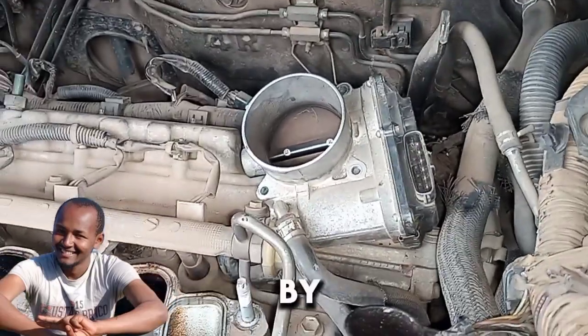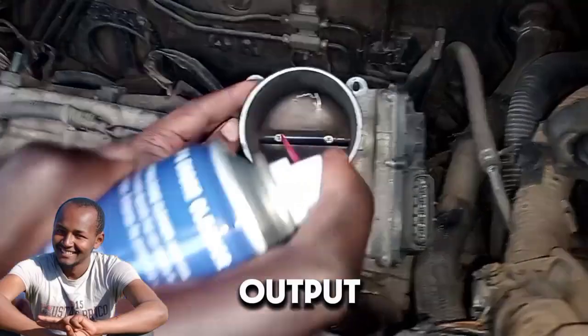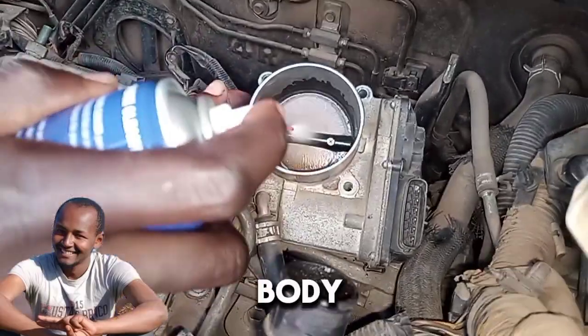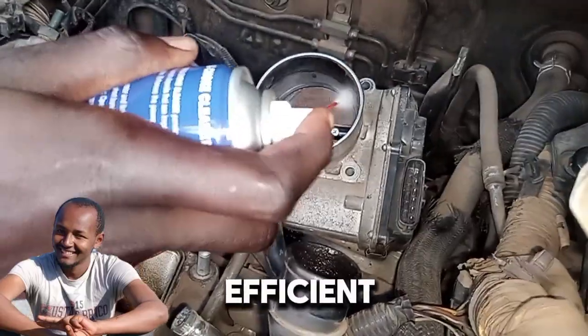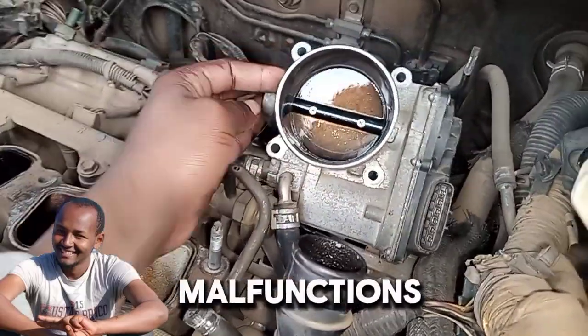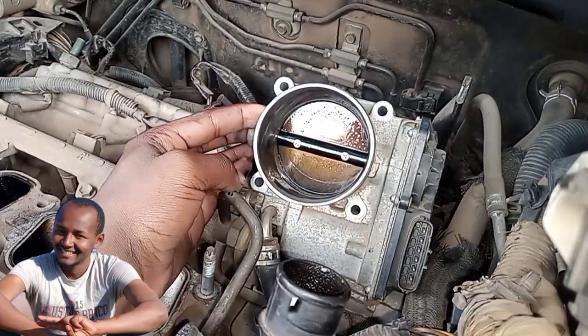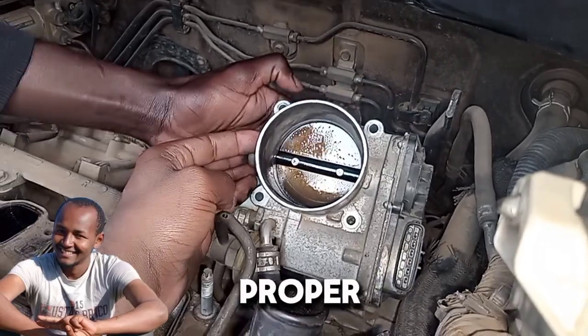Impact on performance. By controlling airflow, the throttle body helps manage engine power output, fuel economy, and emissions. A well-functioning throttle body ensures optimal air-fuel mixture, which is crucial for efficient combustion. If it becomes dirty or malfunctions, it can lead to issues like rough idling, poor acceleration, or increased emissions. Regular maintenance can help ensure its proper operation.